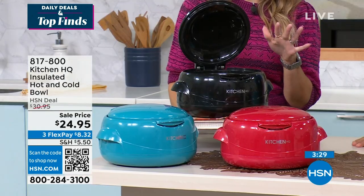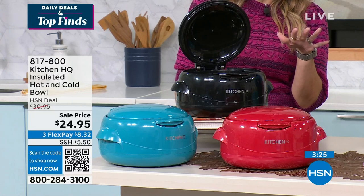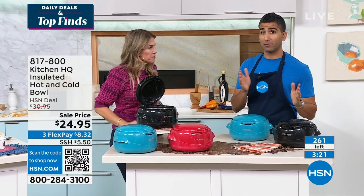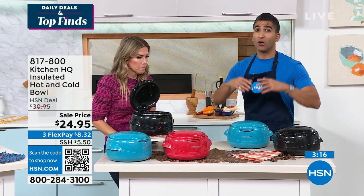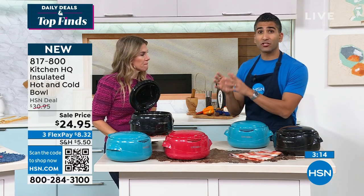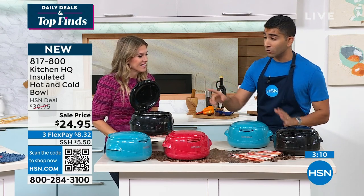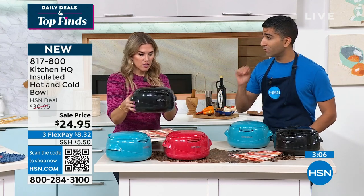We have just a few minutes to show you our hot and cold bowl. We have 260 left on these. These keep your food either hot or cold for up to six hours. For example, holiday time, going to a potluck, or you have something you want to keep hot — save electricity, save energy, don't turn on the stove. Put it in here, close it, and it stays hot for up to four hours. There's nothing to plug in — it's all about an insulated bowl.